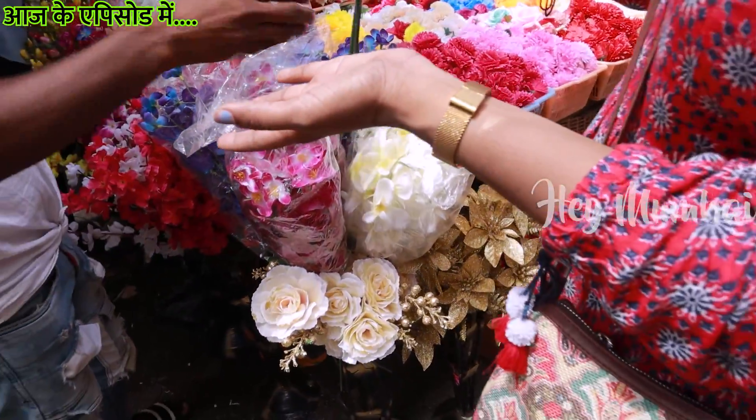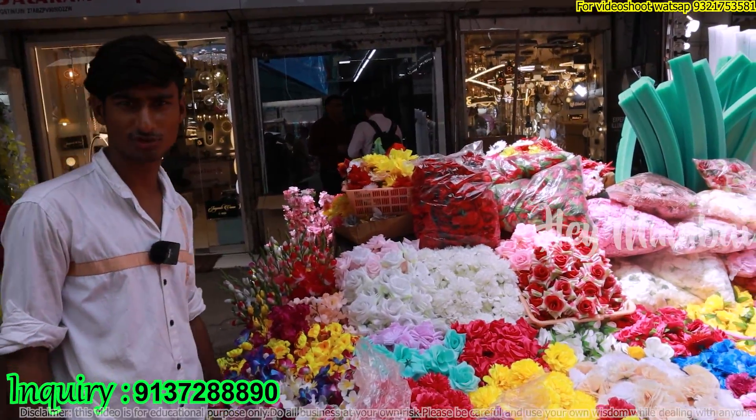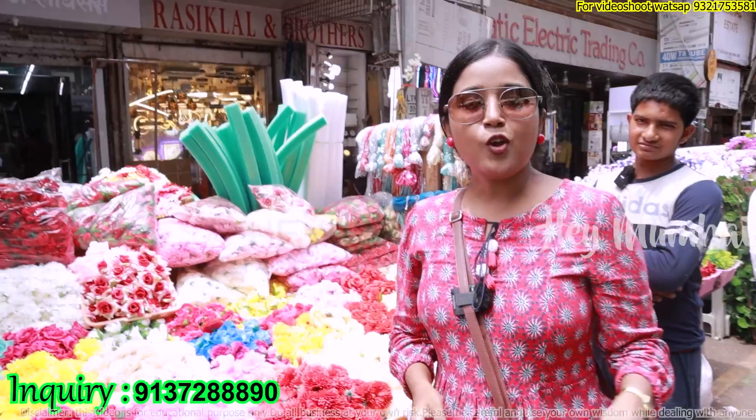You can see different flower patterns. If you need a little flower combination, my mobile number is 913728890. We cover a shop in Crawford Market.